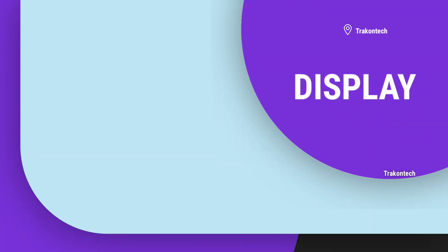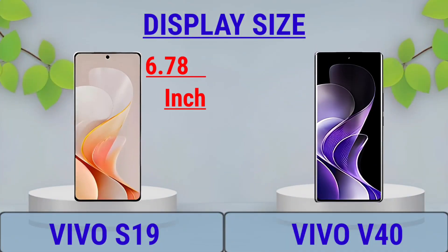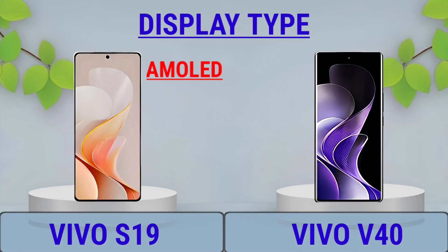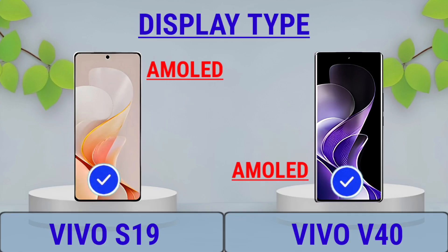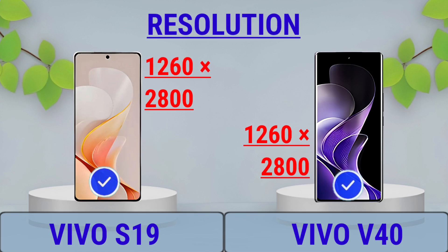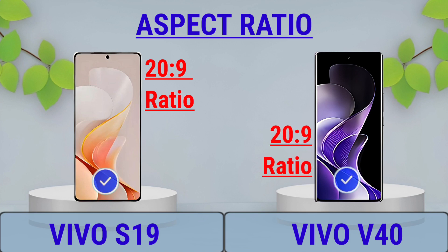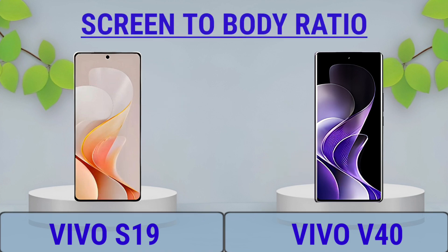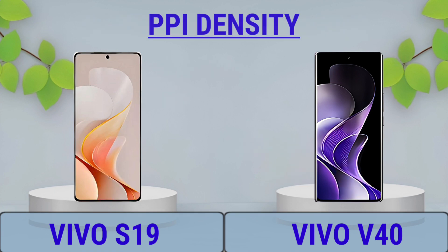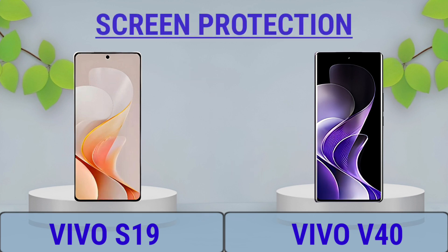Display: Display Size, Display Type, Display Resolution, Aspect Ratio, Screen-to-Body Ratio, DPI Density, Screen Protection.